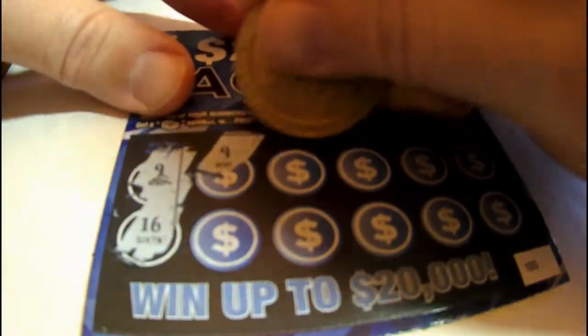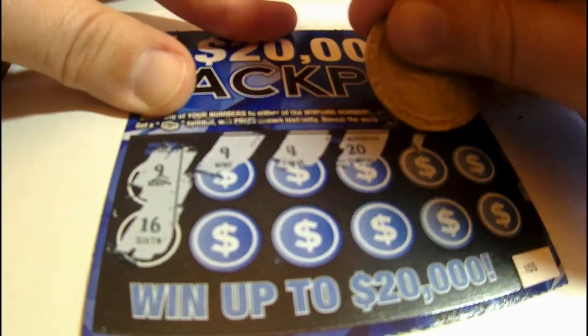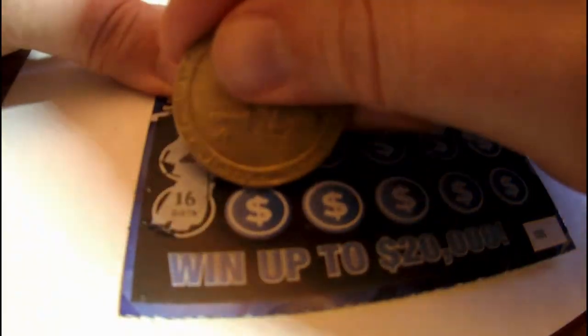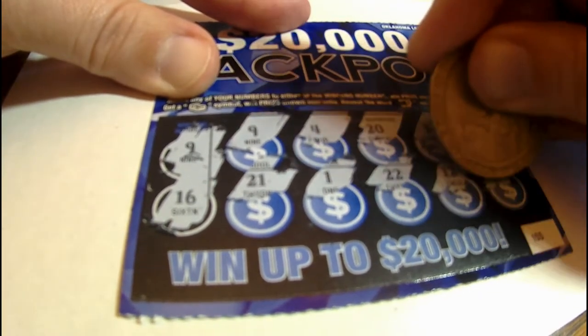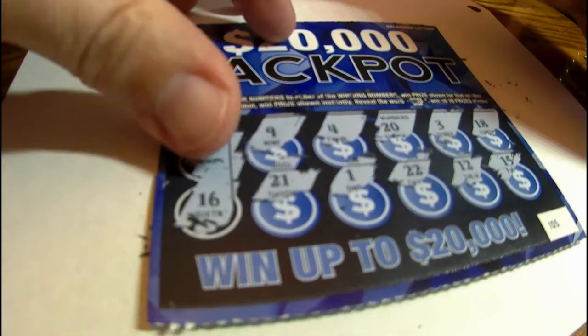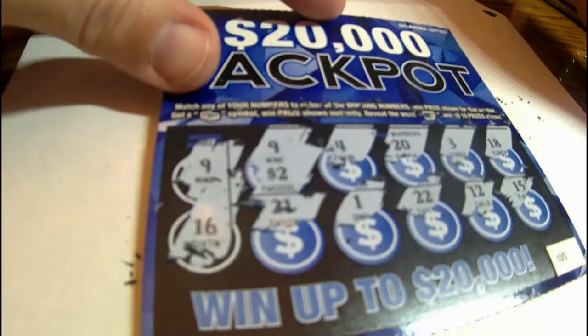Got this one here — got a nine and a 16. Hey, we got a nine! All right, so we got a number nine that matches up. Let's see what we won — hey, we won two dollars! So we got our money back, yippee.